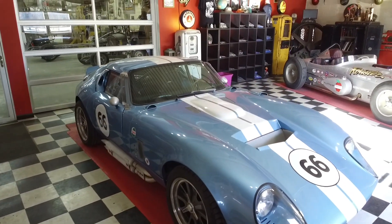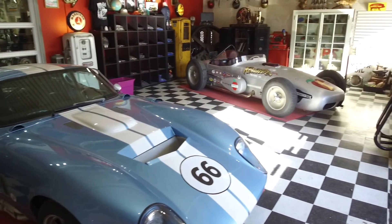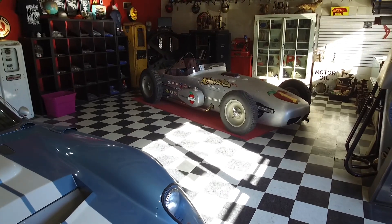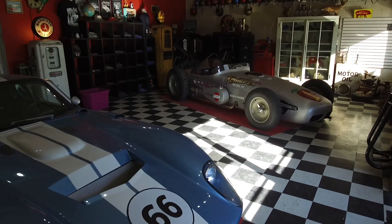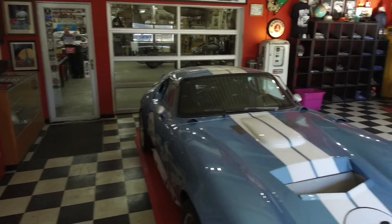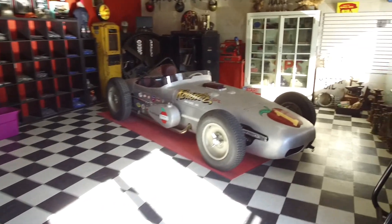Hey guys, it's Mike from Cornfield Customs. We had a few people that sent me messages on Instagram because they missed the last Instagram live shop tour we did, so I'm going to do a little walkthrough and we'll post it on our highlight reel. This is the office — there's the Daytona and the Ralster Roadster up front here.